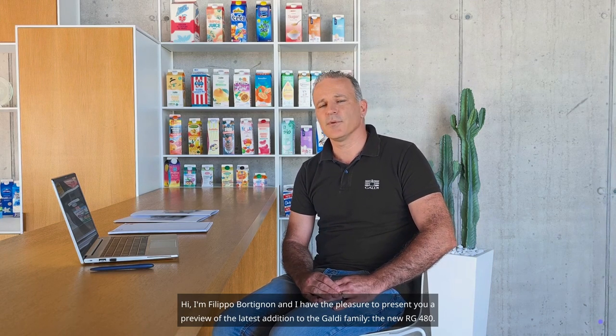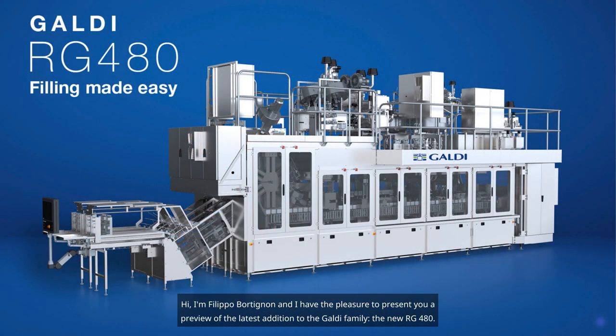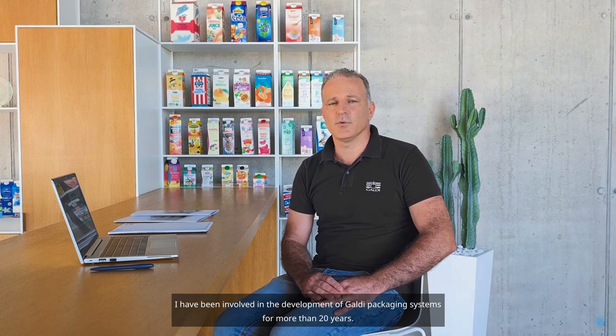Hi, I'm Filippo Bortignon, and I have the pleasure to present you a preview of the latest addition to the Galdi family, the new RG480. As technical support manager, I have been involved in the development of Galdi packaging systems for more than 20 years.